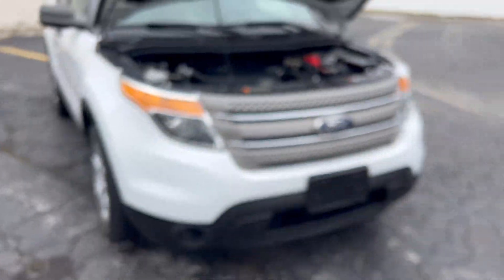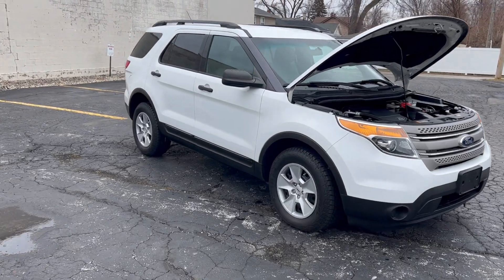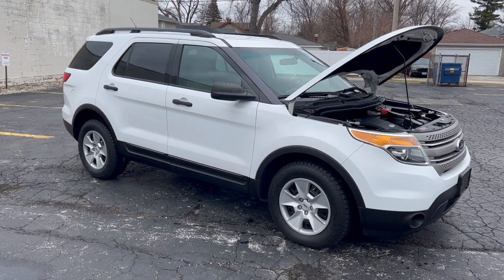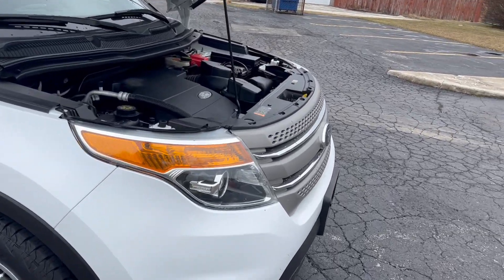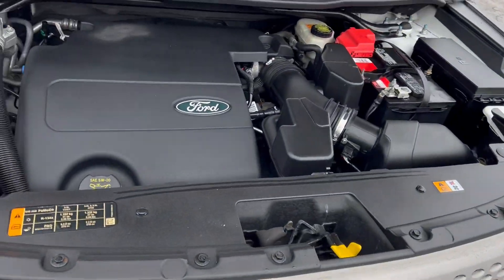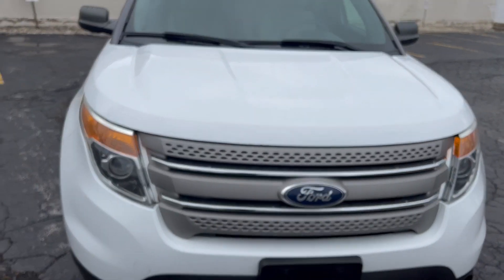This is a 2014 white Ford Explorer — an Explorer four-wheel drive with a V6 engine. It's very clean with 17,000 miles. We have this one advertised for $12,996.